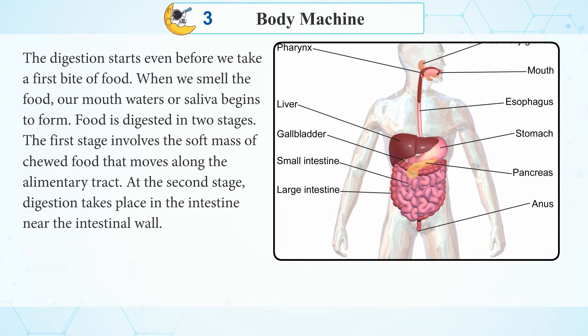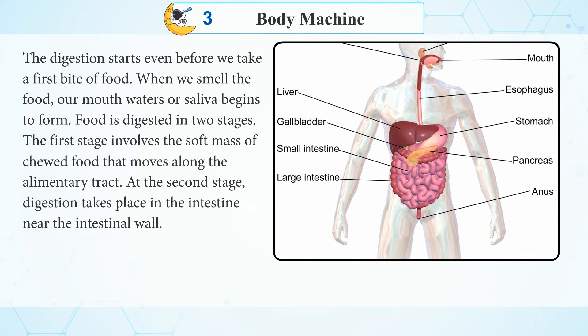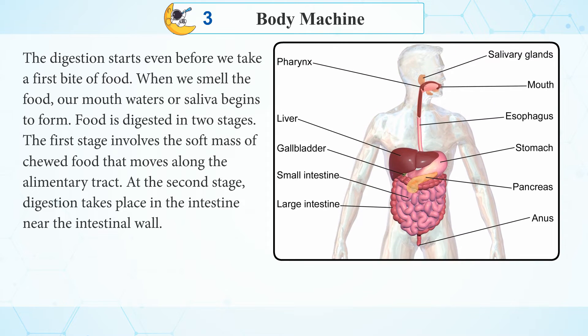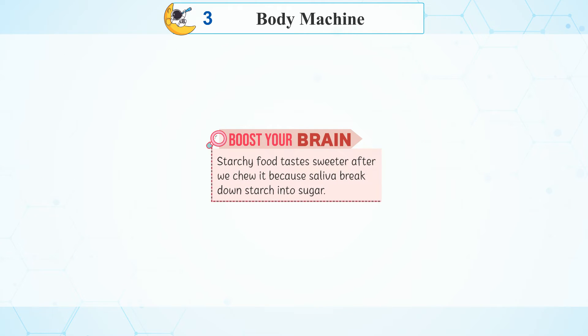The first stage involves the soft mass of chewed food that moves along the alimentary track. At the second stage, digestion takes place in the intestine near the intestinal wall.